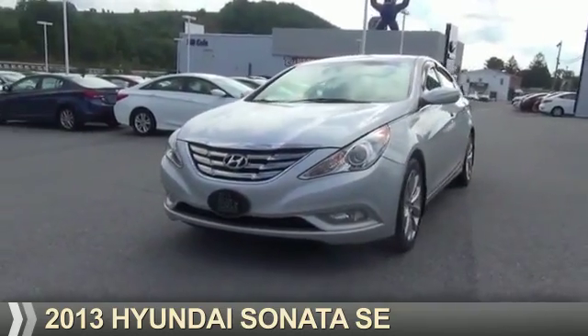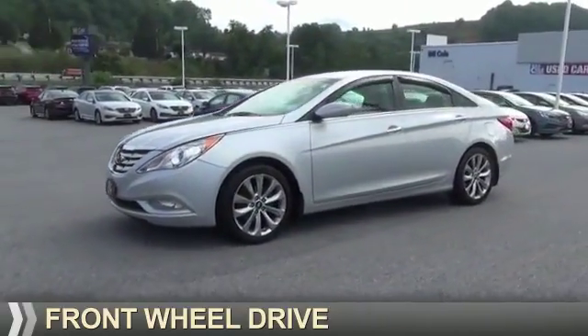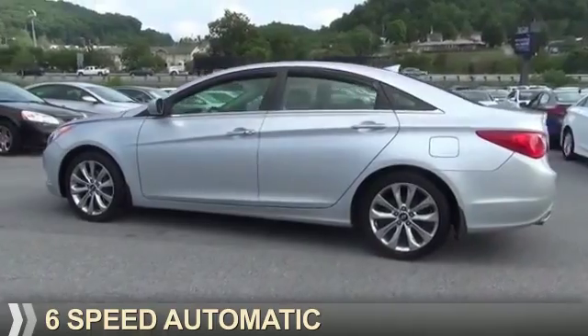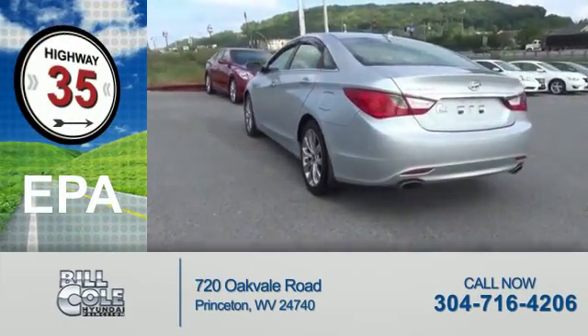Presenting the 2013 Hyundai Sonata. It's powered by front wheel drive, a 2.4 liter 4 cylinder engine, and a 6 speed automatic transmission. Great fuel efficiency saves you money by requiring fewer trips to the gas station.